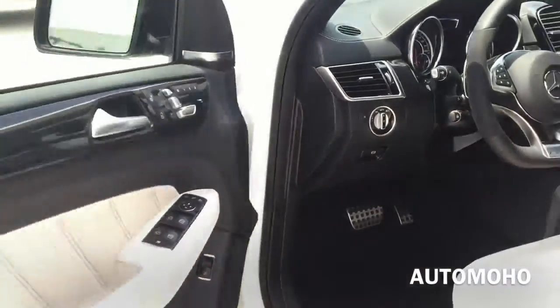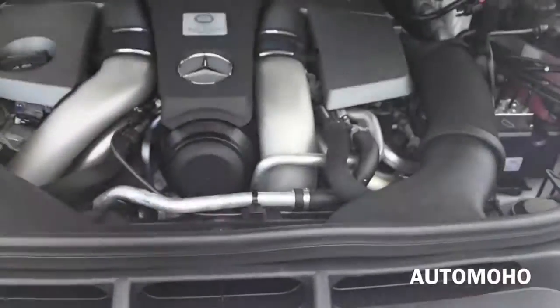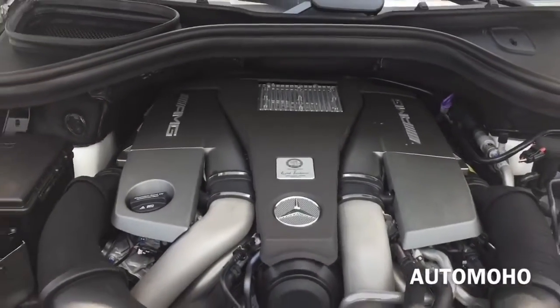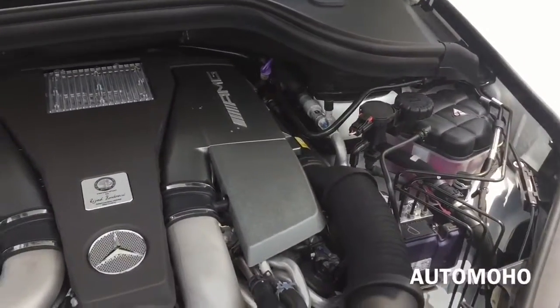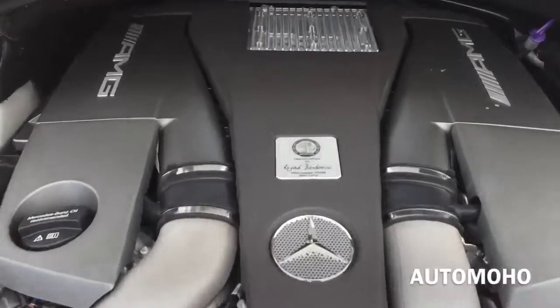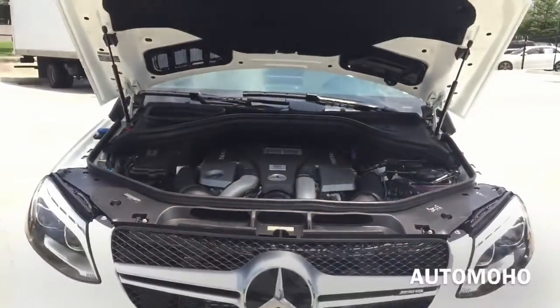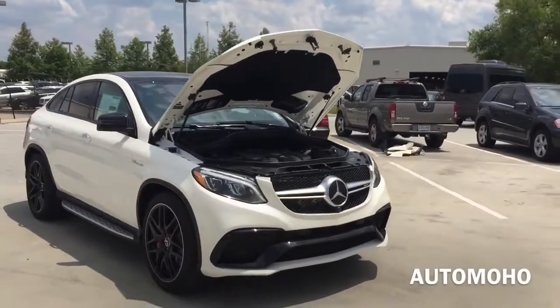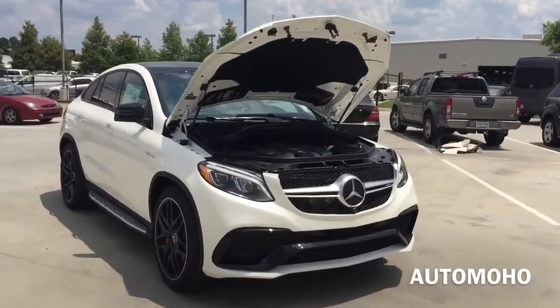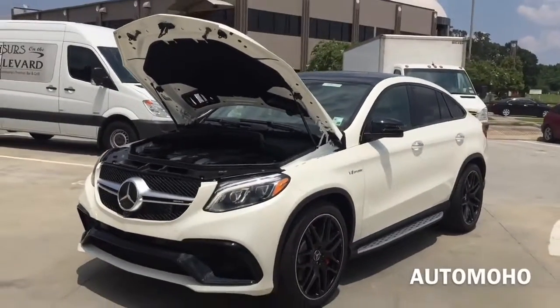Now let's pop the hood and see what the 2016 AMG GLE 63 S has to offer. Under the hood is a 5.5-liter AMG bi-turbo V8 engine with direct fuel injection, paired with a 7-speed AMG SpeedShift Plus transmission and steering column-mounted paddle shifters. It pushes out 577 horsepower and 561 pound-feet of torque, hitting 0-60 mph in 4.2 seconds. Top speed is electronically limited to 155 mph in the US.